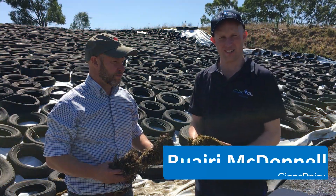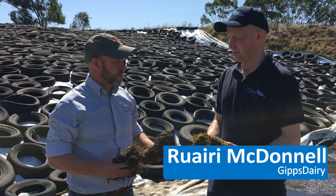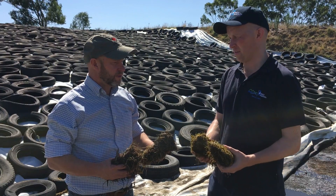Welcome everyone. We're joined today by Ian Sawyer, nutritionist with FeedWorks. Ian, I'd like to ask you about mycotoxins and their importance. Why should farmers be concerned with them at this stage?